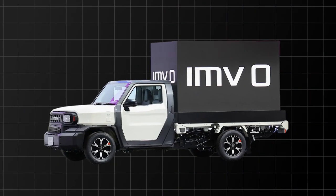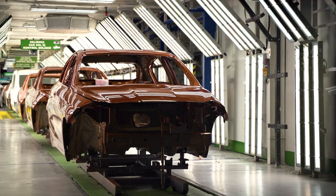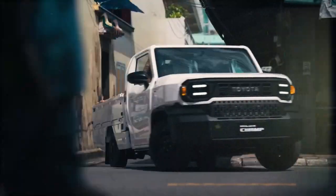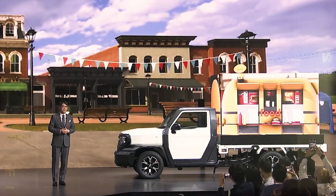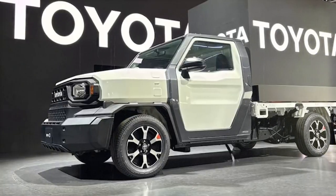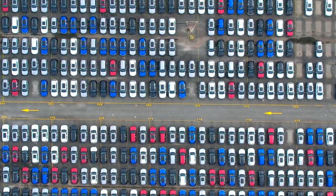The Toyota IMV Zero, or Hilux Champ, is a testament to the changing landscape of the automotive industry. It's a no-frills, durable, and affordable vehicle designed to meet the evolving needs of global markets, particularly in regions where practicality reigns supreme. With its customizable design, versatile platform, and range of powertrain options, the IMV Zero signals a shift towards more pragmatic vehicle solutions, setting a new standard for value and reliability.